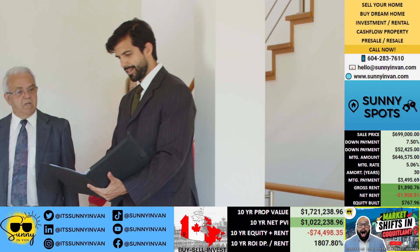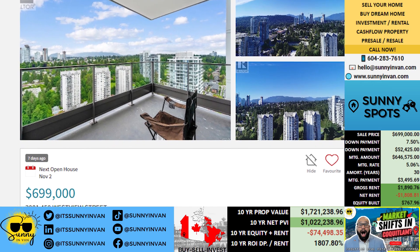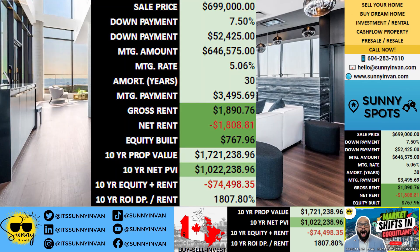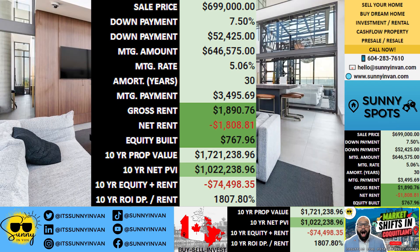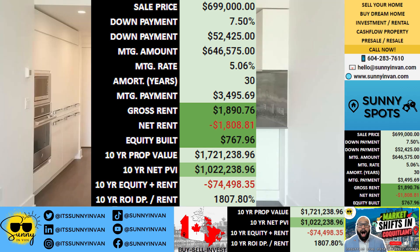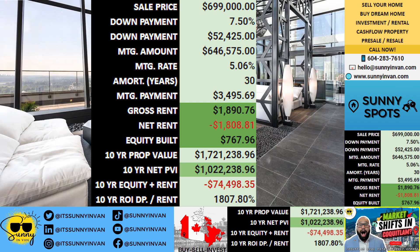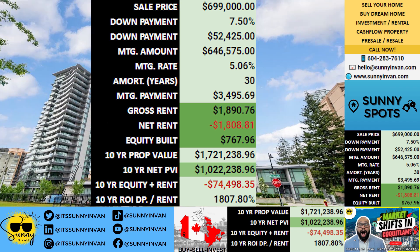Are you ready to explore an investment with real potential? Let's take a closer look at a property and see the exciting opportunities it could bring over the next decade. Imagine stepping into an investment with incredible potential for the future, starting with a property priced at $699,000. For a savvy buyer, the path begins with a down payment of $52,425 and a mortgage amount of $646,575.